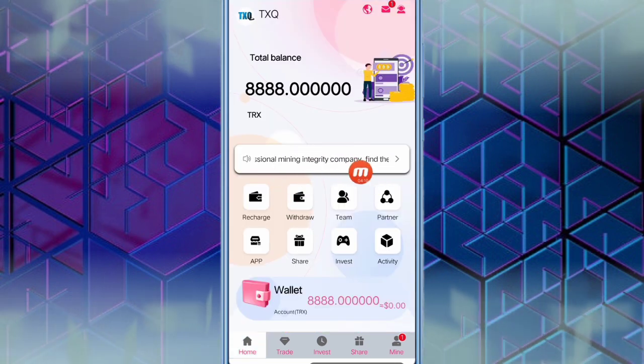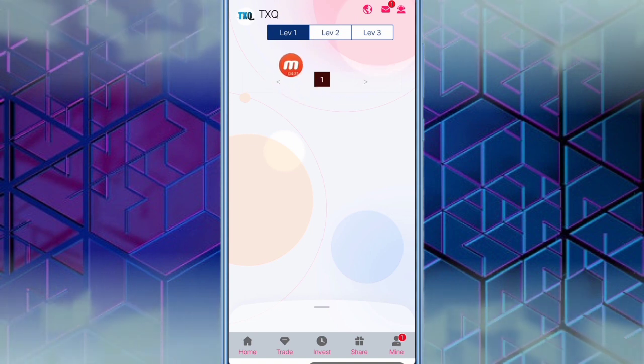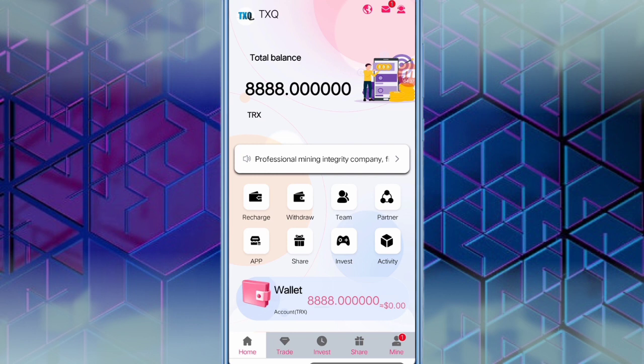When you click the team option, you can see level 1, level 2, and level 3. Level 1 means when you share with your friend; level 2 means your friend shares with someone else; level 3 is a combination of all levels. Every level gives you a reward: level 1 gives 10%, level 2 gives 5%, and level 3 gives 3%.